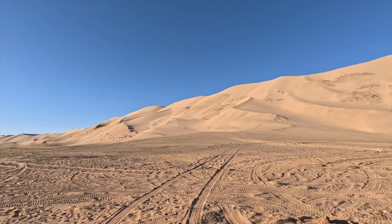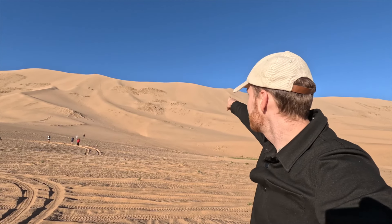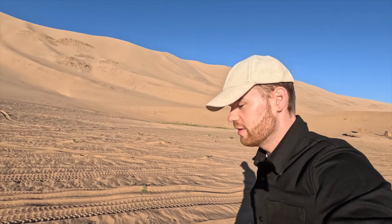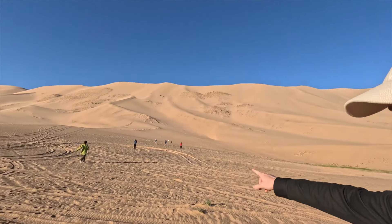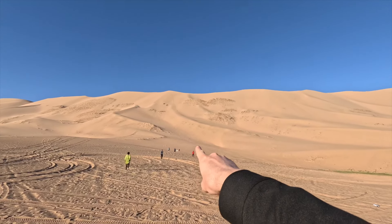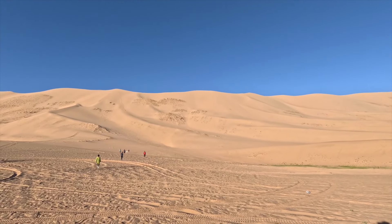Good morning and welcome back. I've switched to my GoPro as I am climbing the dune on the Khongoryn Els sand dunes this morning. It is quite a long way up and very steep at the top, so I might have to use two hands and put my GoPro in my pocket. There was no way I was going to be able to take my gimbal and do it one-handed. The others are already starting from my group, and you can see how small they look as they get closer to the top.